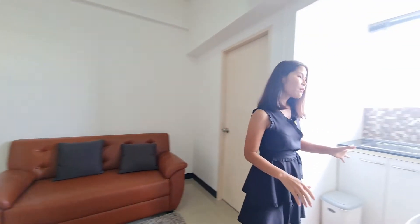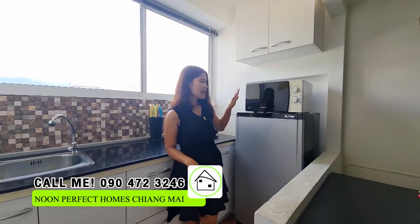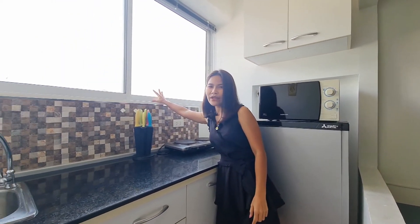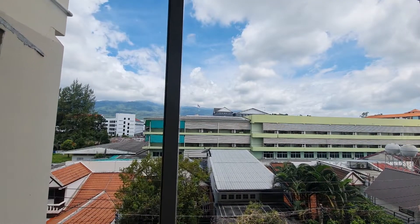For the cooking area, it comes with everything you need: a refrigerator, microwave, and shelving. It also has a big window where you can let in all the natural light and fresh air.